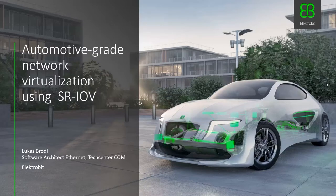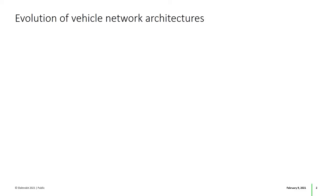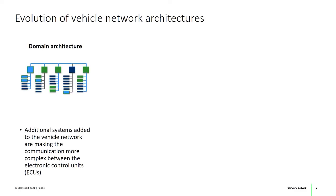To understand why virtualization gains more and more importance, let's have a look at the evolution of vehicle network architectures. Nowadays most cars are organized in separate, rather independent, heterogeneous networks only connected through a common backbone. Many times these domains have their own solutions to similar problems, and it's not uncommon that their wires take similar paths through the vehicle.